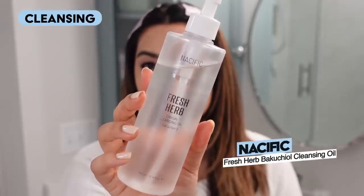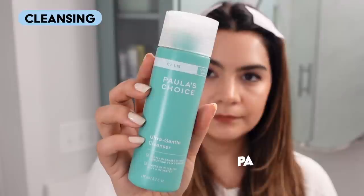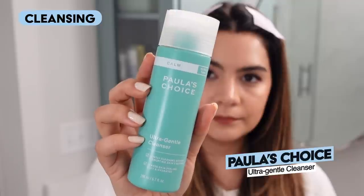I'm going to pull my hair back and get this makeup off with a nice double cleanse. I just got my little velcro hair grips in and I'm starting off with an oil cleanser — this is the Nacific Fresh Herb Origin Cleansing Oil Bakuchiol Edition. It's a really great light cleansing oil that helps to melt down makeup and is so good at getting tough mascara off. Then I'm going to follow it up with the Paula's Choice Ultra Gentle Cleanser, which is moisturizing but still foamy — that gentle component is definitely needed in wintertime.